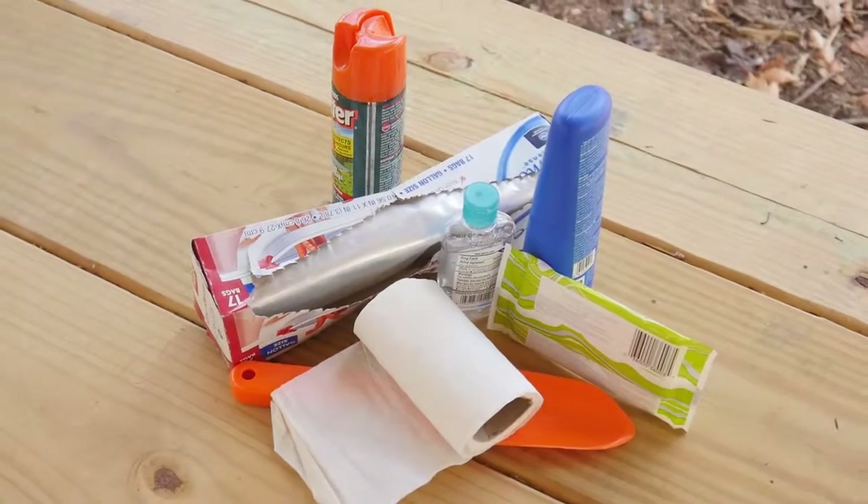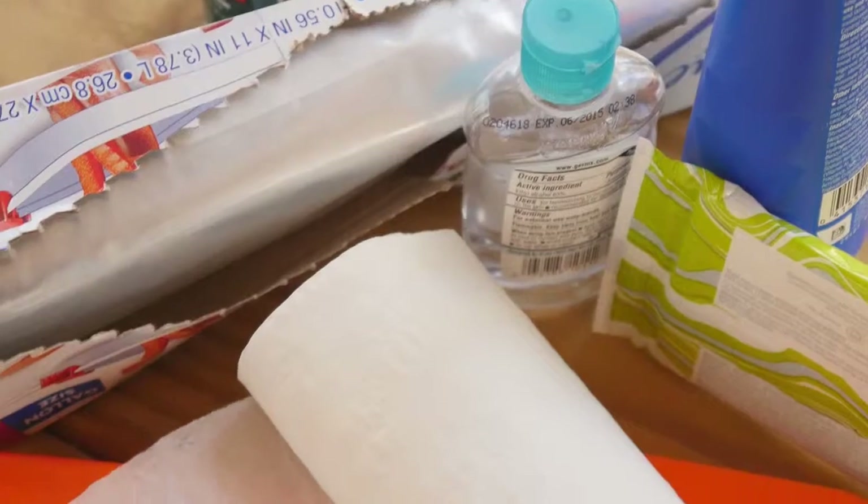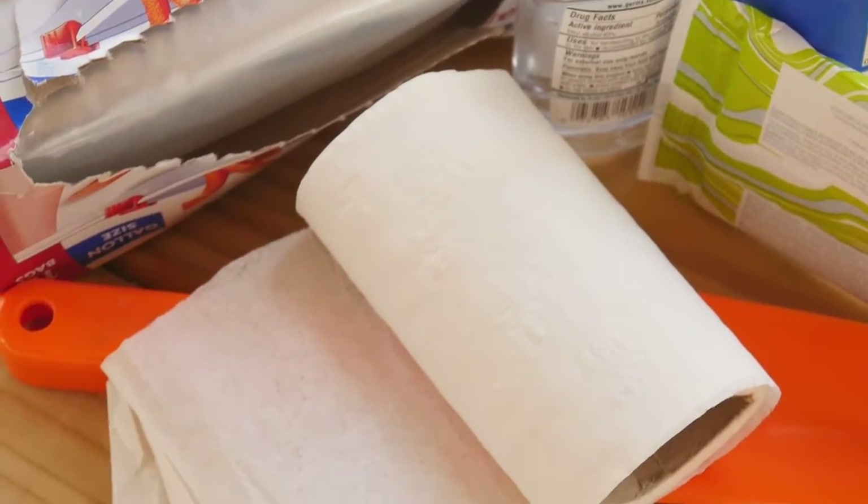Other essentials include toilet paper, a resealable bag, a trowel, sunscreen, bug repellent, and wipes to remove poison ivy oils.